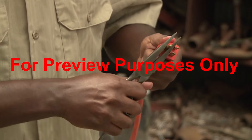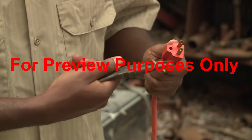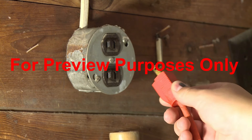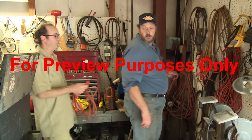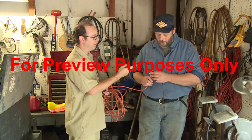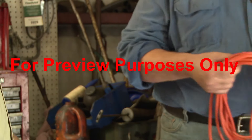Another problem can occur when someone removes the ground prong from a three-prong plug so they can put it in a two-prong outlet. If you find a plug that has been altered this way, don't use it. Inform your supervisor immediately so it can be repaired or replaced.